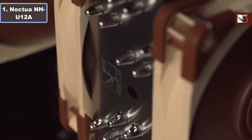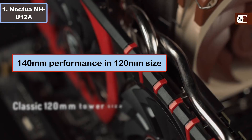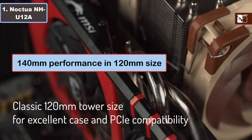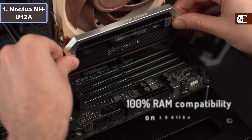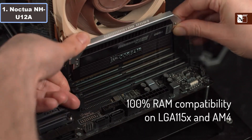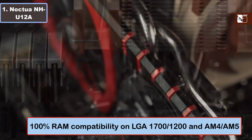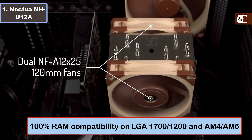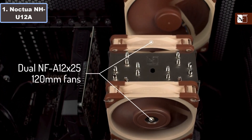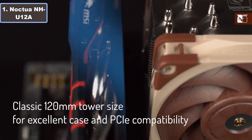Number one: Noctua NH-U12A CPU cooler. Why you should buy this product: number one, 140 millimeter performance in a 120 millimeter size; number two, 100% RAM compatibility on LGA1700, LGA1200, AM4, and AM5; number three, classic 120 millimeter tower size for excellent case and PCIe compatibility.